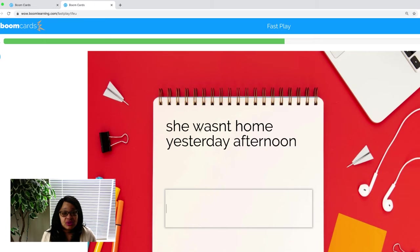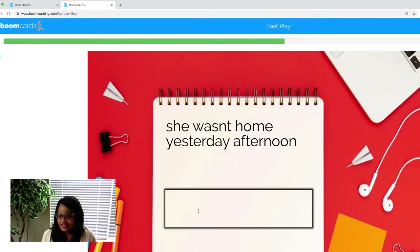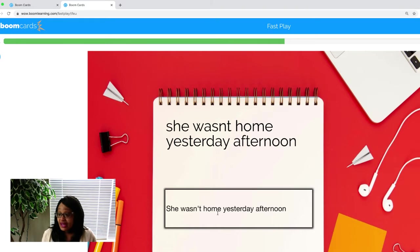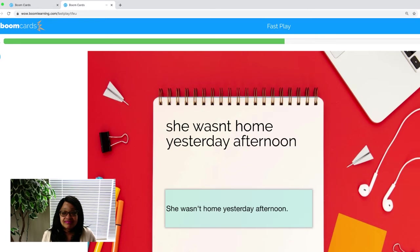Here's our next one: She wasn't home yesterday afternoon. Let's check and see. Does our sentence begin with a capital letter and end with a punctuation mark? Check for spelling. And does it make sense? We need a capital. 'Wasn't' needs a punctuation mark because that is a contraction. She wasn't home yesterday afternoon. We need to add a period because that is the end of the sentence. Let's check. Yay.